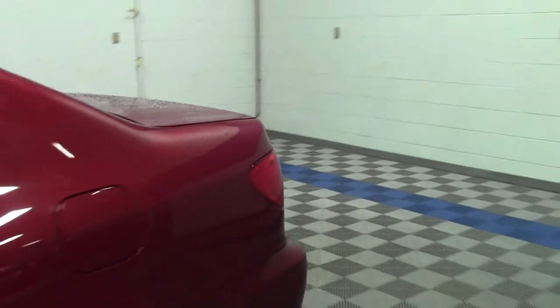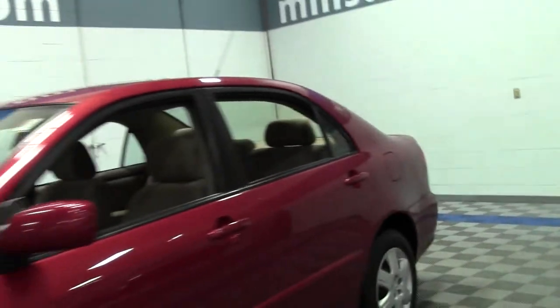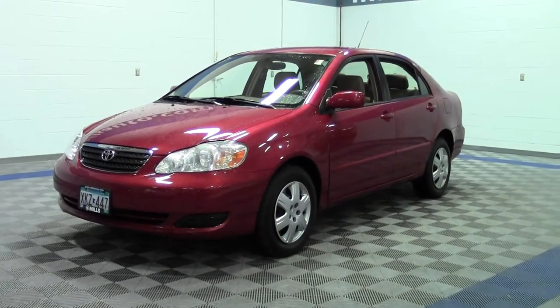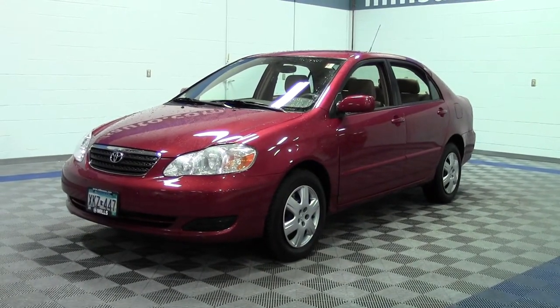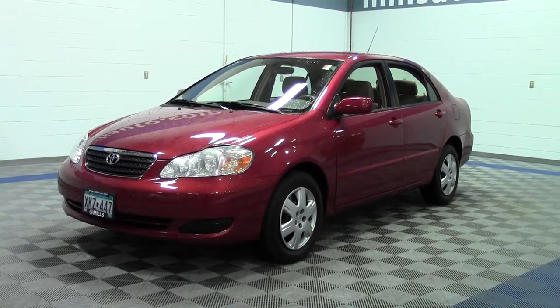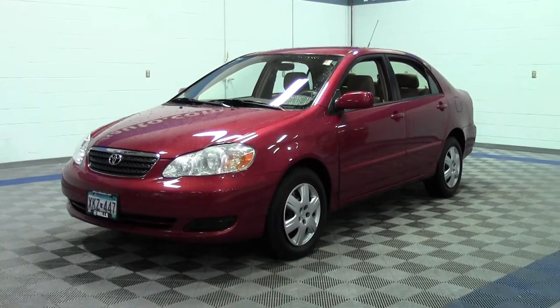So that's the 2007 Toyota Corolla LE, 120,000 miles, 38 mpg highway. If you have any questions, feel free to call us at 866-455-7638. This vehicle is located at Mills Honda in Brainerd Baxter.